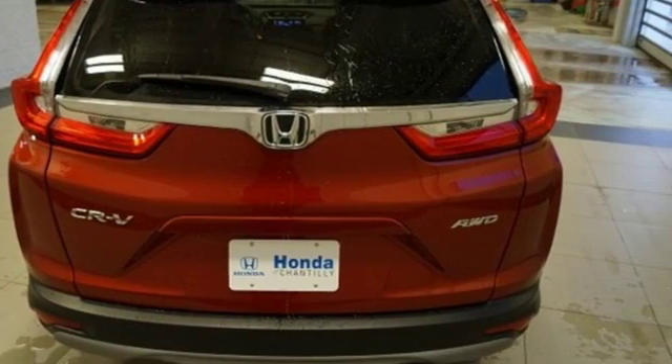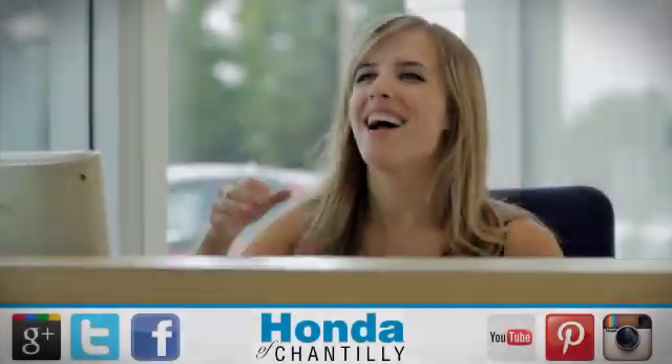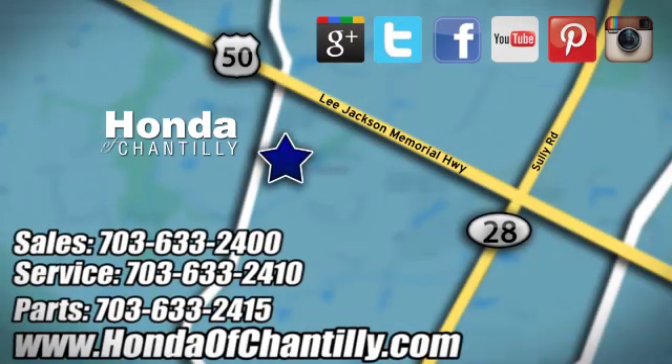It's a Honda, so longevity comes standard. The time is now — see it for yourself today at Honda of Chantilly. We're conveniently located just south of Dulles Airport at 4175 Stonecroft Boulevard in Chantilly.